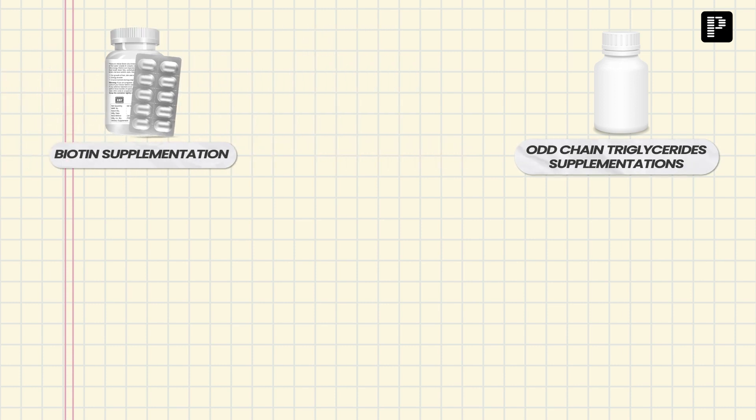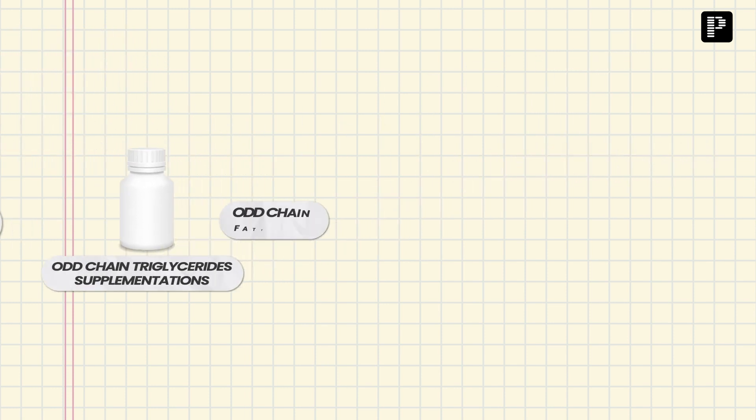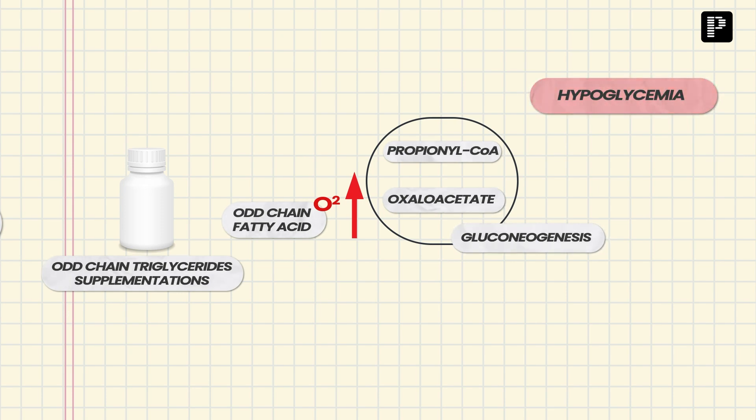Biotin supplementation was recommended because pyruvate carboxylase is dependent on biotin. Odd-chain triglycerides were recommended because odd-chain fatty acids, on oxidation, give rise to propionyl-CoA, which can act as a precursor for oxaloacetate, supporting gluconeogenesis and thereby avoiding hypoglycemia. I'm still in touch with the parent and the then-neonate, who is now almost four years old. Of course, there is global developmental delay, but the child is still surviving and thriving.